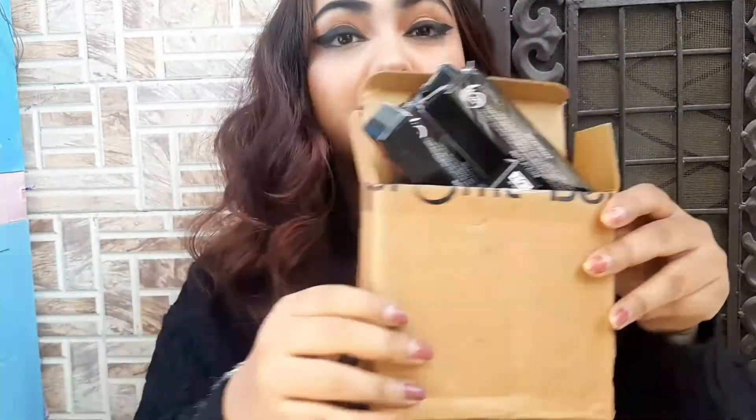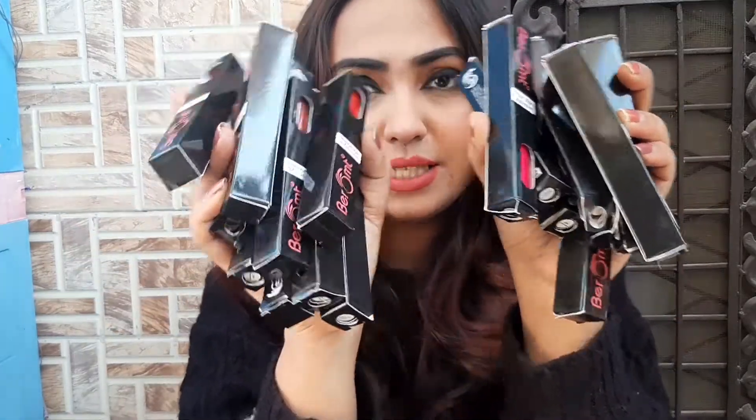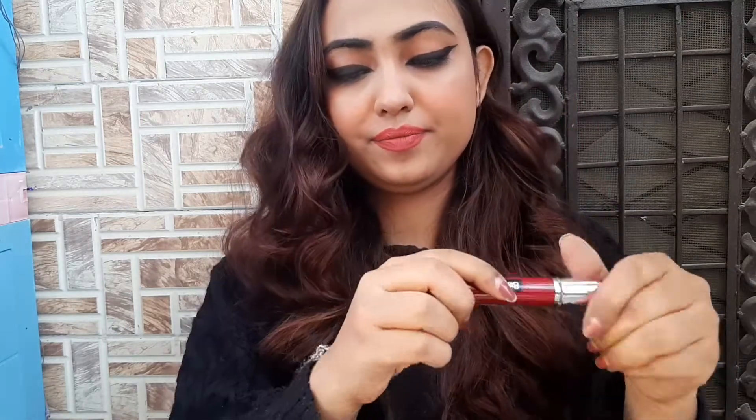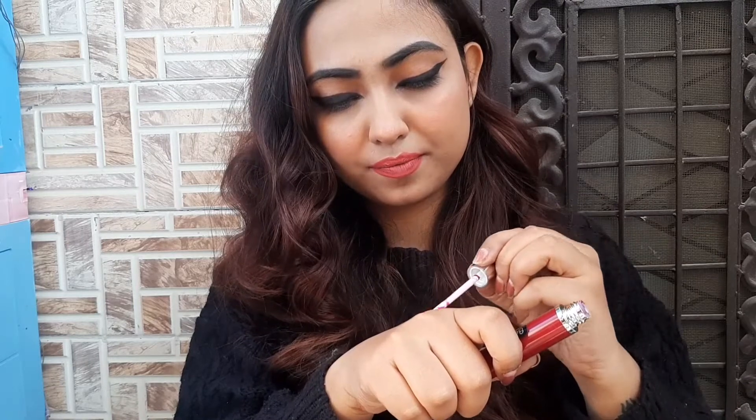Moving on to the makeup part of my PR haul — I've got 16 lipsticks from Beromt. I can't show you all the shades here but I can show some of my favorites. I'm going to make a different video on the lip swatches. Let me know in the comments below if you'd like a detailed review too. I really love this plum color in shade LG 05 — look how bright this color is.